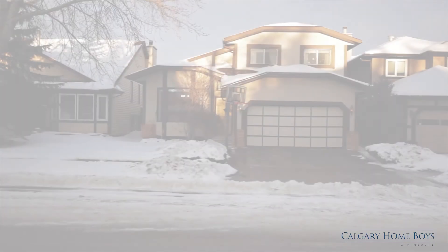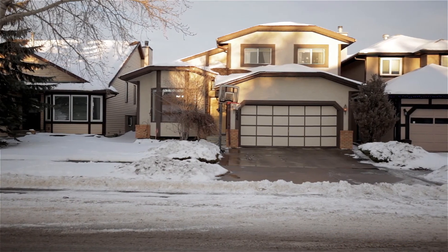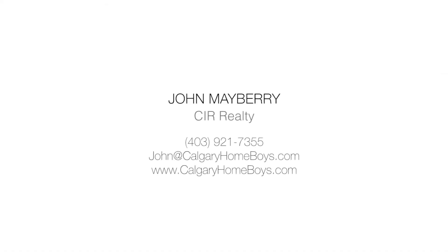Live just minutes away from schools, shopping malls, parks and major roadways in a quiet and safe neighborhood. For more information or to view this amazing home, please contact John Mayberry. Thank you for watching.